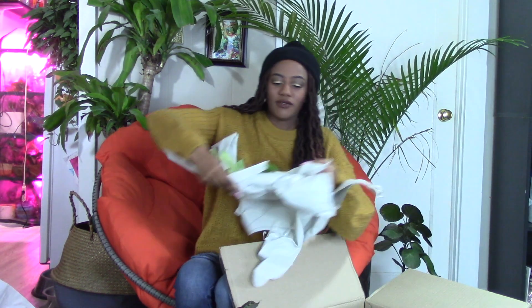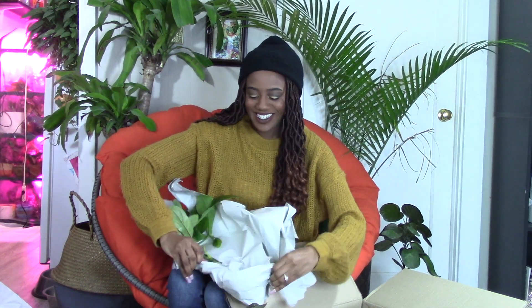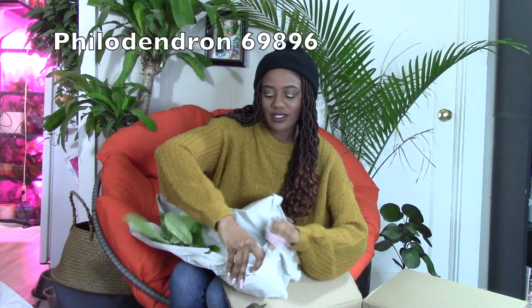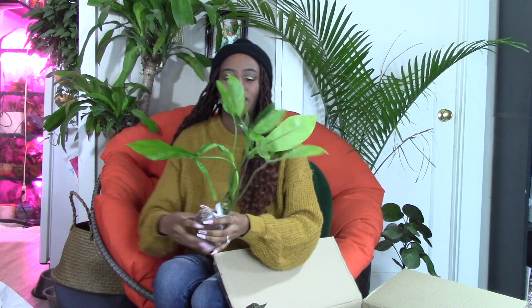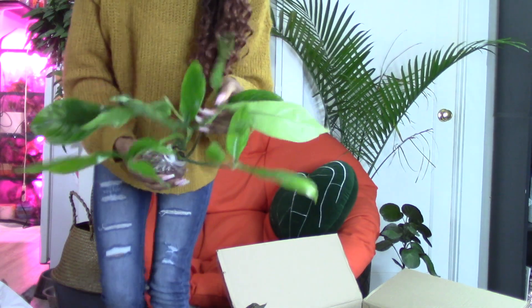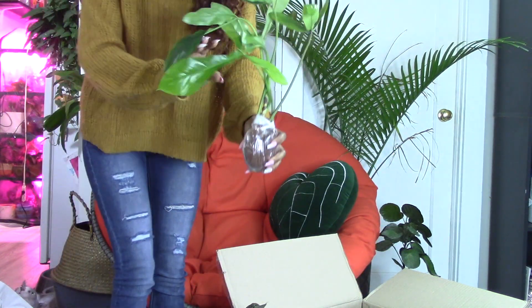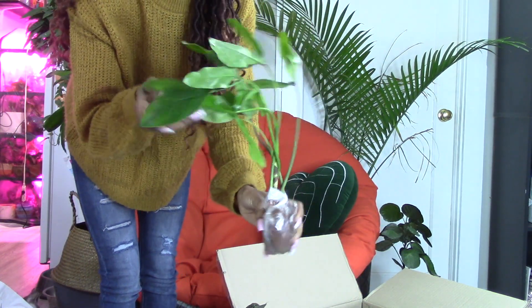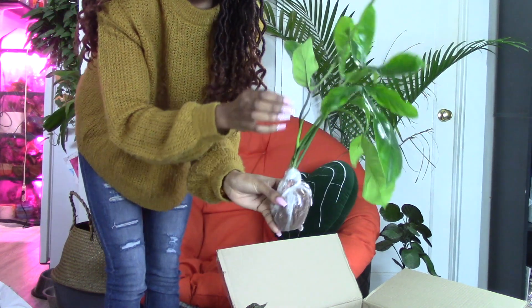I got a second one of these because I loved my first one so much. This is the Philodendron 69896 — definitely one of my favorite plants ever. If I like something, I get a second one. This one looks the best out of the bunch so far. It's beautiful and it's huge and it has a new little leaf coming.